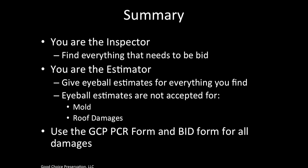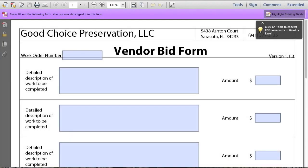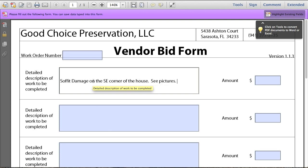In summary, remember that you're the field inspector — find everything that needs to be bid. You are also the estimator, so give eyeball estimates for everything you find. Eyeball estimates are not accepted for mold and roof damages. Use the GCP PCR form and bid form for all damages. When entering an eyeball estimate in the GCP bid form, note the location such as 'soffit damage on the southeast corner,' reference pictures, and label it as 'eyeball estimate only' with your dollar amount, so that you are not completely held to that price.